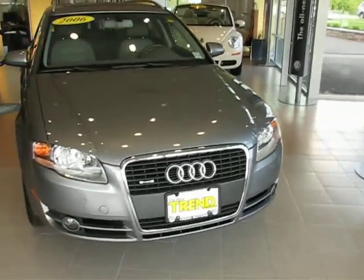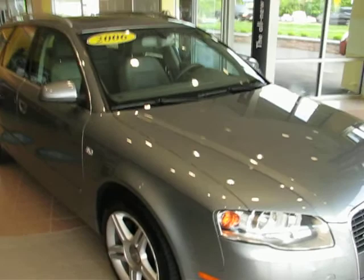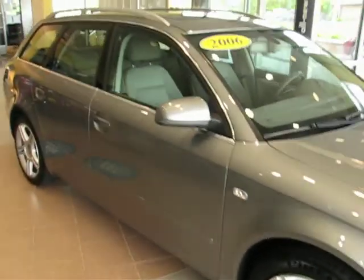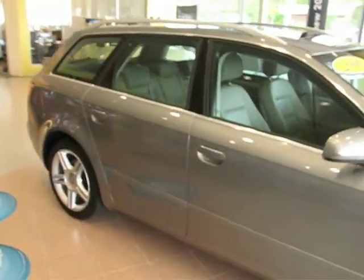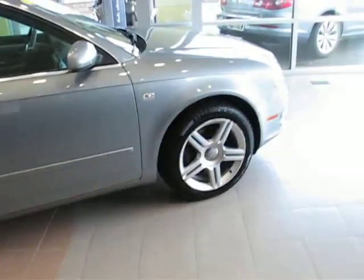Check this guy out. It's a 2006 Audi A4 Avant, finished off in dolphin gray metallic. This one's quattro all-wheel drive and has just about every option you can need or didn't realize you needed in a station wagon.